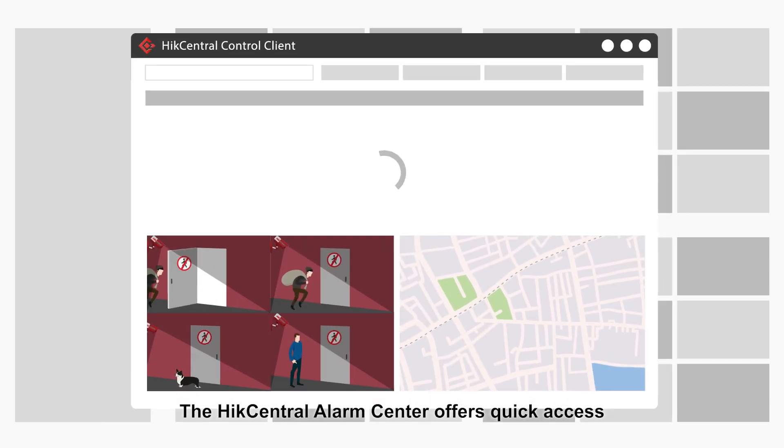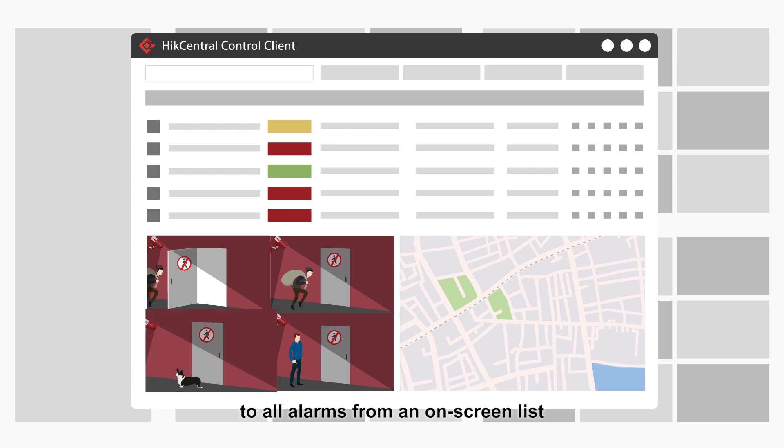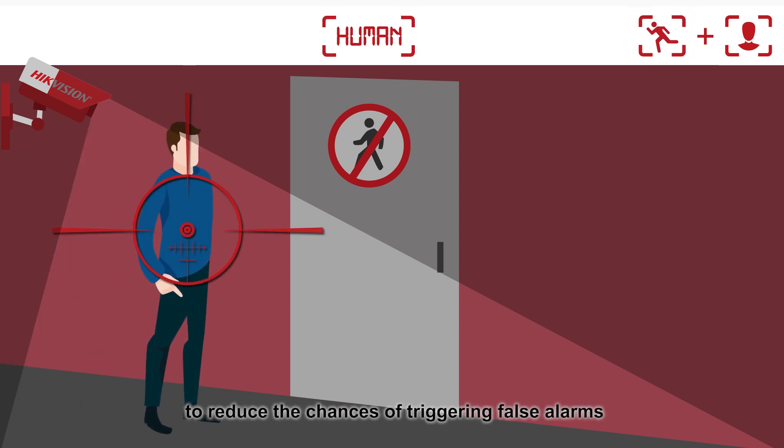The Hike Central Alarm Center offers quick access to all alarms from an on-screen list. The composite alarm function allows you to combine events — for example, I-O output and motion detection — to reduce the chances of triggering false alarms.